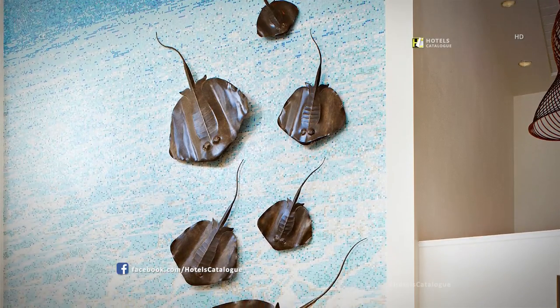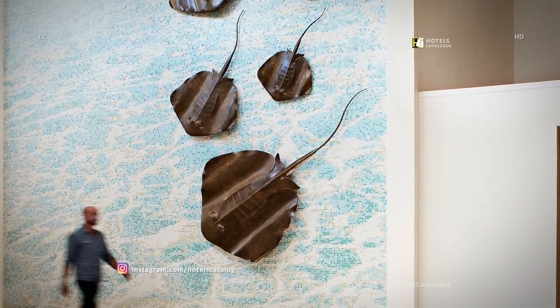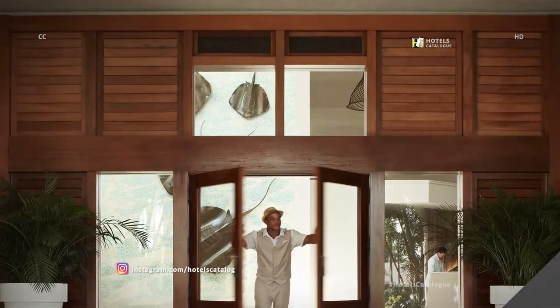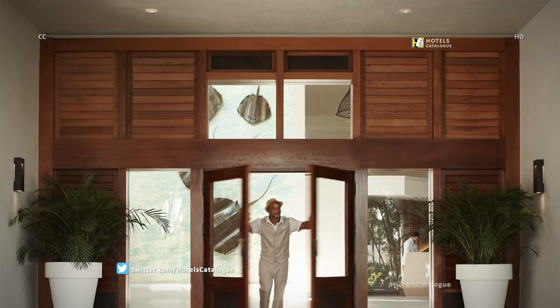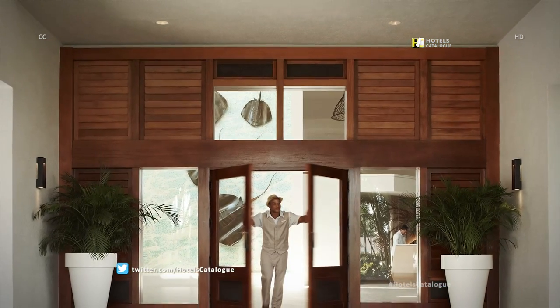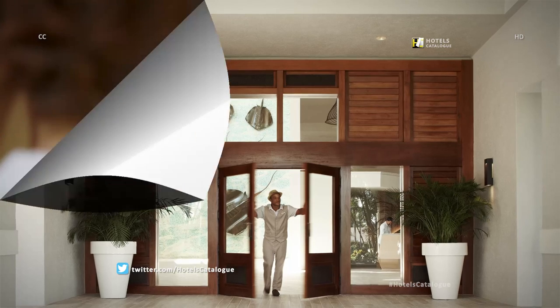Welcome to Stingray City and the Beach House at the Grand Cayman Marriott. Welcome to the all new Beach House, where you feel right at home. We are excited for you to experience the Caribbean Beach House. Our friendly doorman will welcome you to your own Beach House on Grand Cayman Seven Mile Beach.